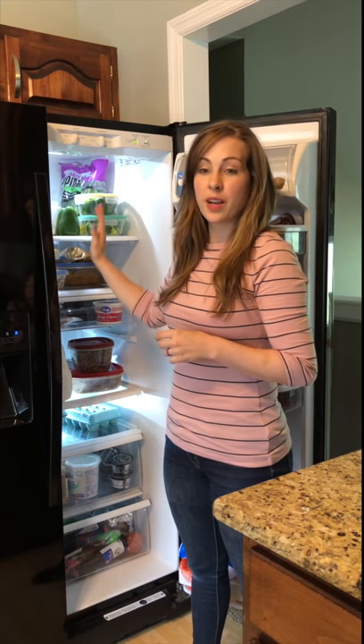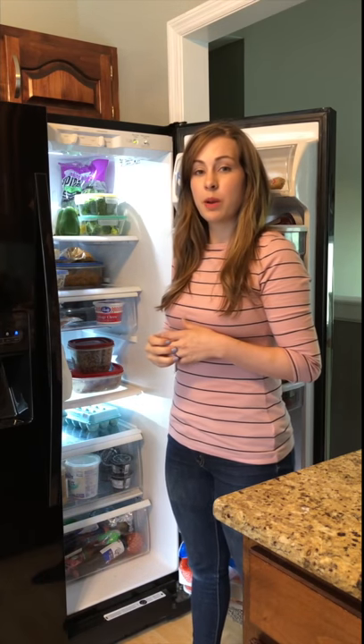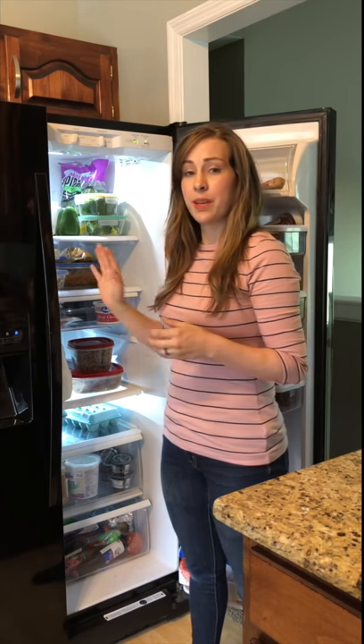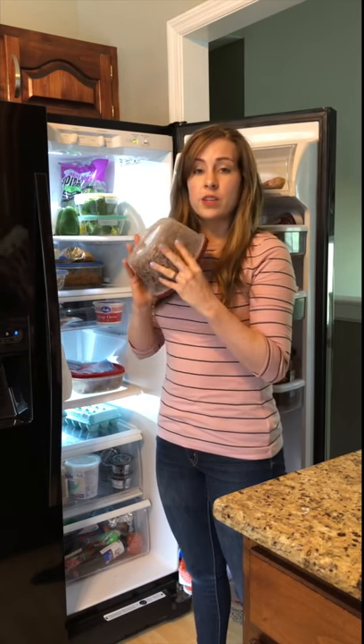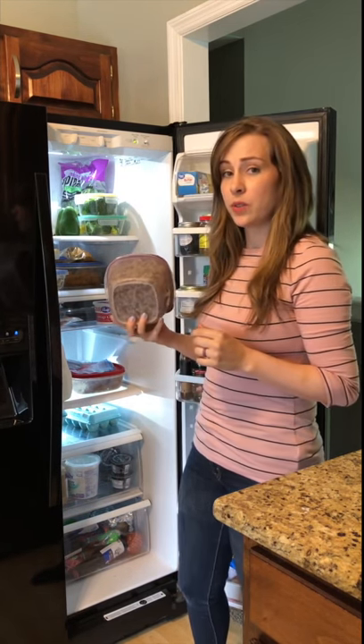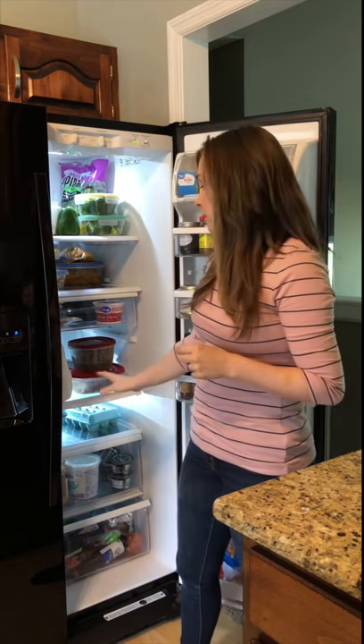In part one of our fridge makeover I talked about prioritizing what goes on the shelves at eye level. The next section is about what's not in your direct line of sight — for me that's the bottom shelves. Keeping leftovers front and center so you have something quick and easy to grab will help you waste less food and spend less time cooking. Then you can put your other items around it, like eggs and milk.